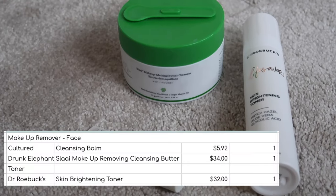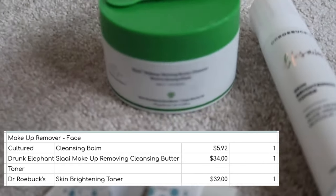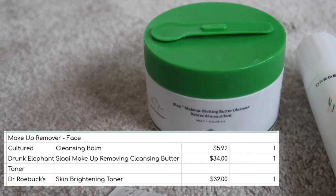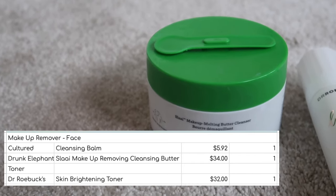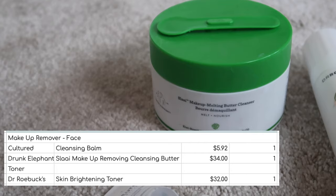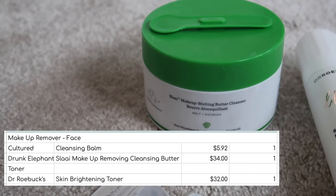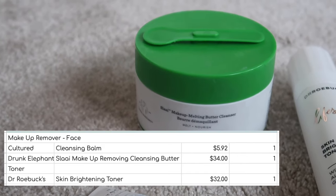On to skincare, which is always my biggest category. From cleansing and toning, I finished two cleansers. First of all my Drunk Elephant — this was already a repurchase and I would definitely repurchase it again. I can use this over my eyes with no irritation. At the moment I'm using the Lisa Eldridge cleanser in place of it, but I really like both of them. Worth $34.